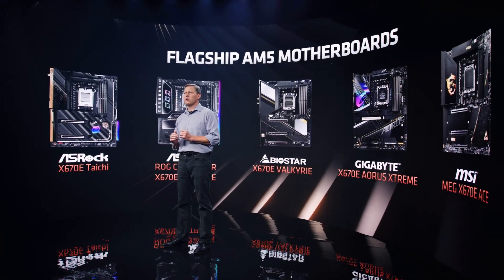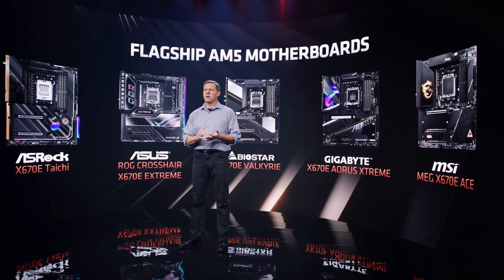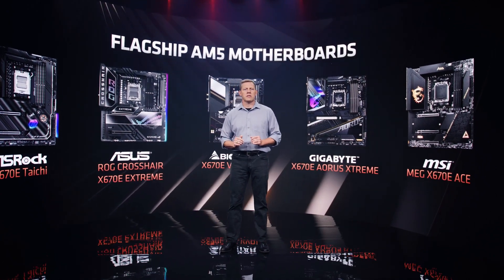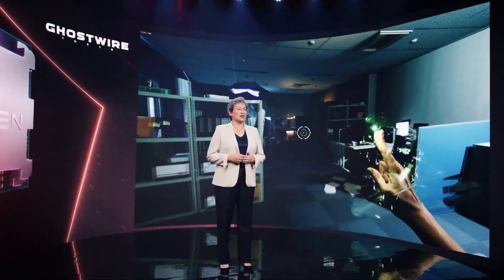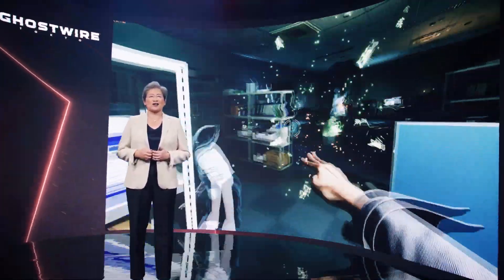Our partners will introduce a range of new AM5 platforms covering the features, price points, and capabilities to address the needs of many different enthusiast desktop customers. What you're seeing now is gameplay footage of the recently released Ghostwire Tokyo from Tango Gameworks and Bethesda Studios, running on a pre-production version of our 16-core Ryzen 7000 processor. If you look at the current frequency of the CPU reported in the top left corner, you can see that those Zen 4 cores are running around 5.5 GHz with slight variations during gameplay.